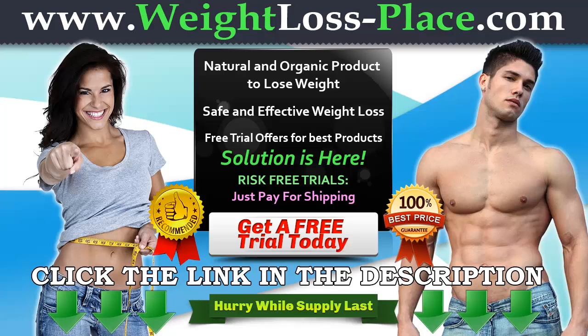You may also visit weightlossplace.com for other weight loss products and special offers.